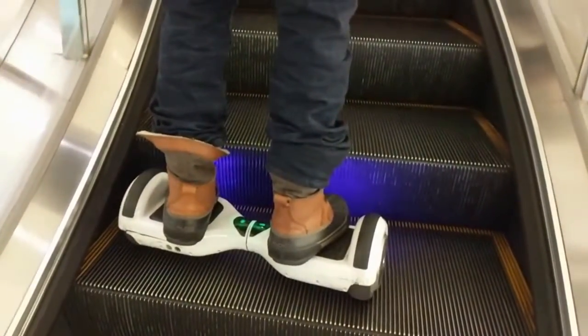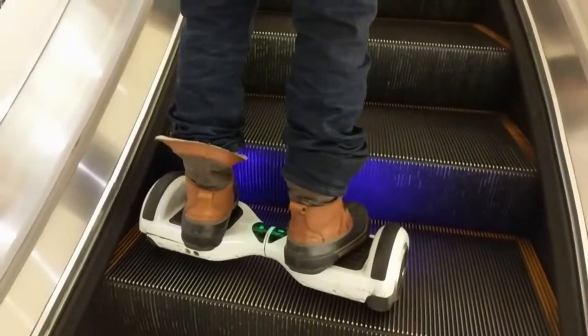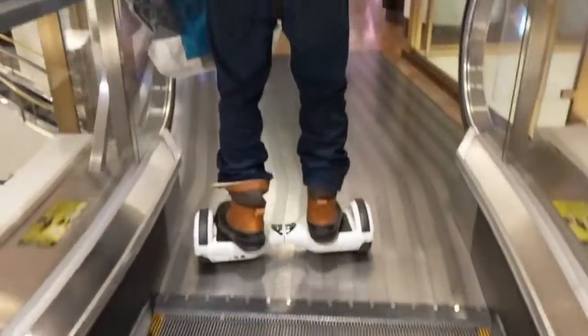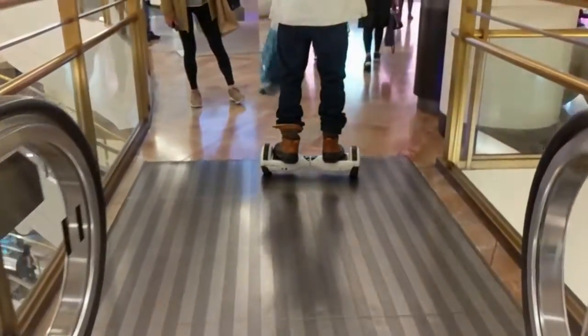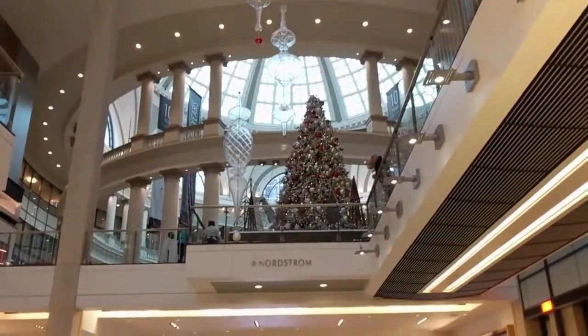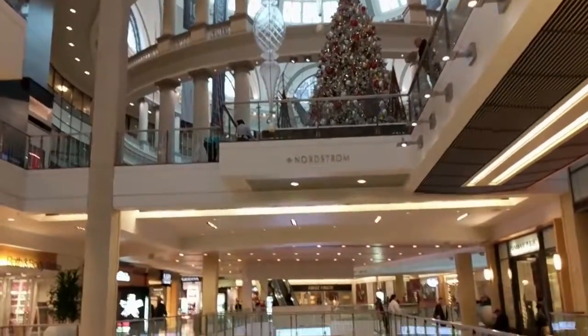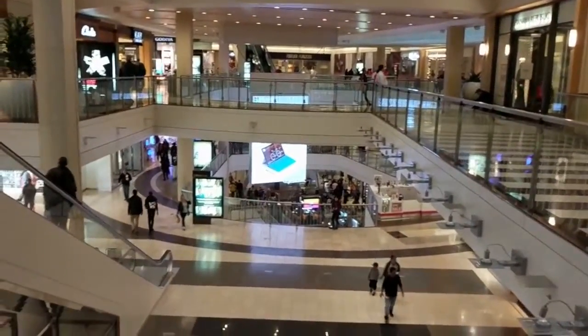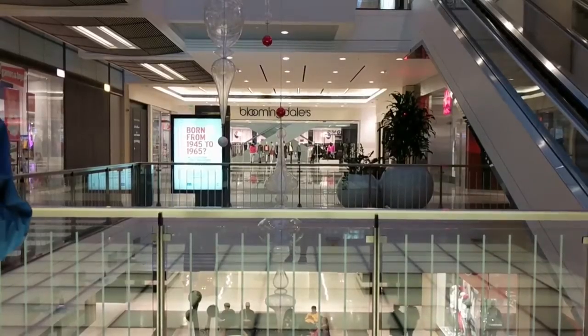He was on the escalator, balancing it. I don't know if he was holding on the rail or not, but I still thought it was pretty cool. We also stopped inside Vans so I could try on a pair of shoes, but they didn't end up fitting me. And then I thought I would film a little bit in the mall of the beautiful Christmas decorations.